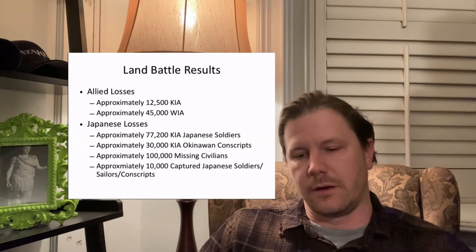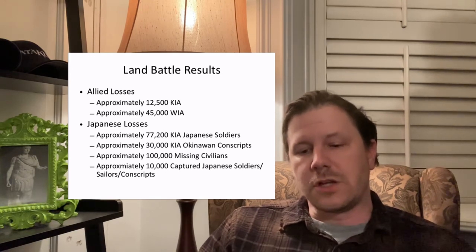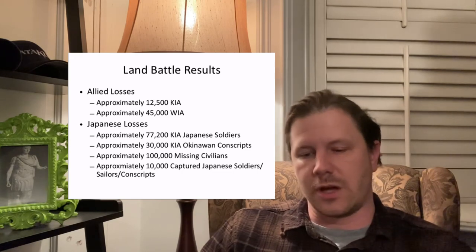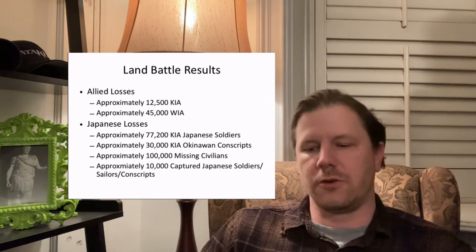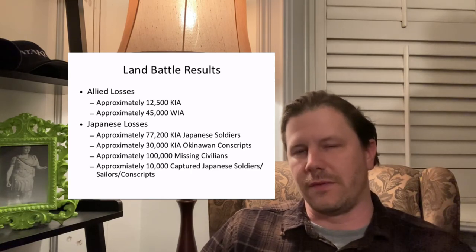The results of the battle: 12,500 Allied personnel were killed in action, and approximately 45,000 were wounded in action. Japanese losses included approximately 77,200 killed in action Japanese soldiers, 30,000 killed in action Okinawan conscripts, and 100,000 missing and assumed dead Okinawan civilians — based on a median average between roughly 44,000 and 150,000. Approximately 10,000 Japanese sailors, soldiers, and conscripts were captured at the end of operations.